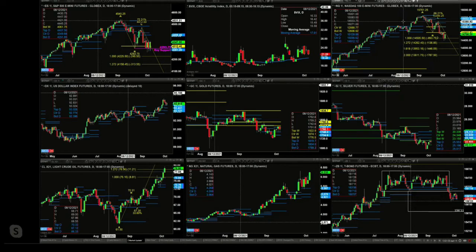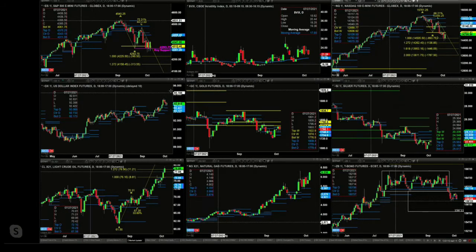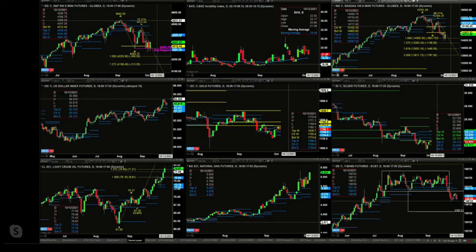The U.S. dollar index has traded back to support. That is a brand new profile that formed below price — that is a bullish indication — unless we see price close back inside that profile, which would mean a close below 93.74.